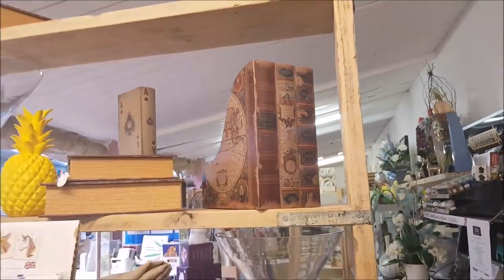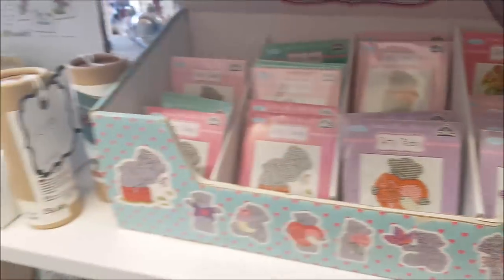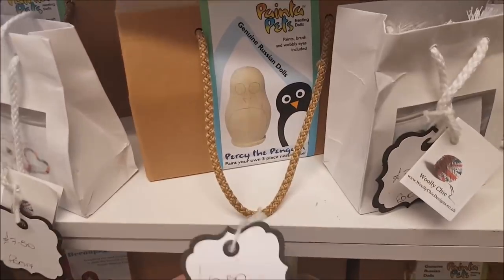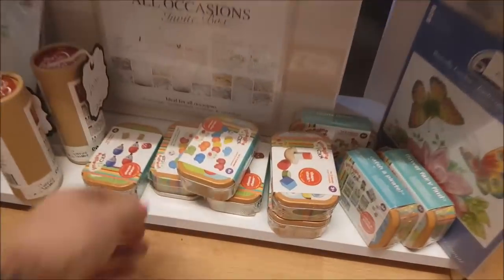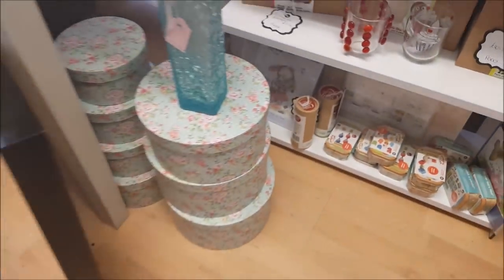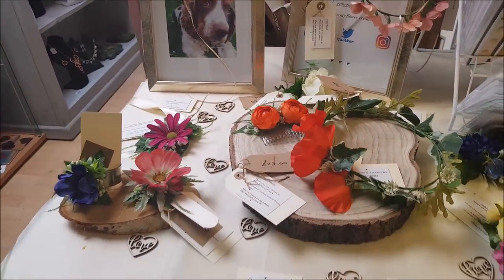This is a huge wooden display stand they're using for all their goodies. We've got some cross stitch mini kits - some tiny tiny kits for cross stitching. Look at these - genuine Russian dolls! And there's Percy the Penguin, a seal, and an owl. Decoupage kits, a caterpillar connect game, some tubs, handmade cards for all occasions, and some little wooden display stands.